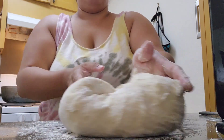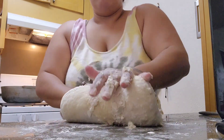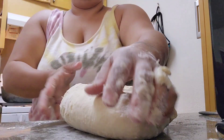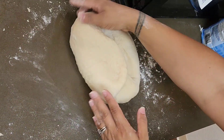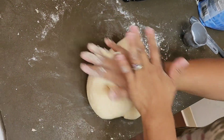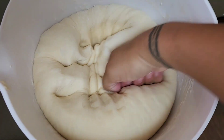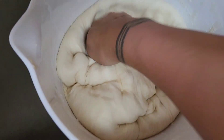Transfer the dough to a lightly floured surface and start kneading. Feel free to add more flour if your hands are sticking or if the dough is sticking to the table too much. Keep kneading until it starts to get smooth and elastic — I probably kneaded the dough about 150 times. Once the dough is smooth, put it in a bowl, cover it, and let it sit. Once it's doubled in size, punch out the gas and you're ready to start shaping.